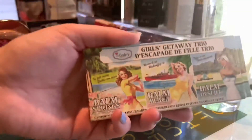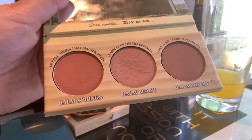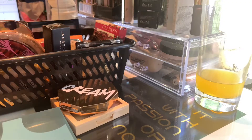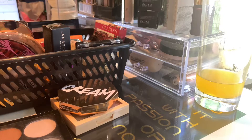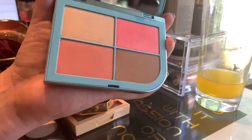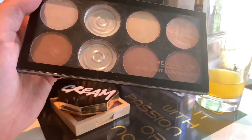Then we have the Balm Girls Getaway Trio. I'm counting Balm Desert as a bronzer because it's a little bit too deep for me to use as a blush, but you can use it as a blush if you wanted to. Then we have my new Beauty Act Iconic Shimmer Kit. The bronzer is called Summer Crush, I think. It's really pretty. I've used it once and I can't wait to play around with it some more. Then we have my Panda Face Palette, the bronzer palette. I have only three left in here.